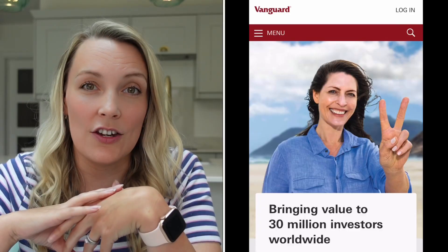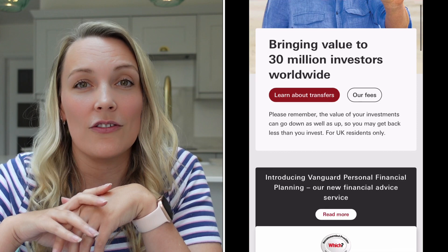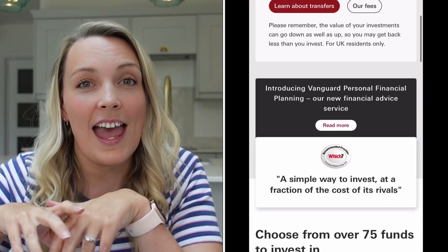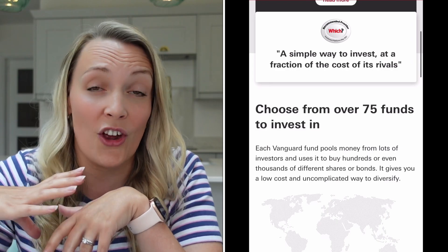In total I had £5,500 to invest. I knew I wanted to invest the majority — about £5,000 — in an ETF and a trust. I thought it would be really interesting to invest the remaining £500 into two different Vanguard funds just to see how they compare in performance to the investments I had already chosen to make.